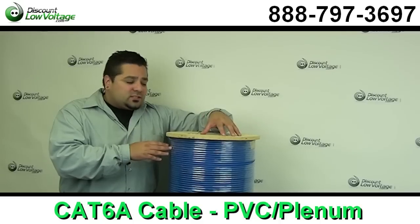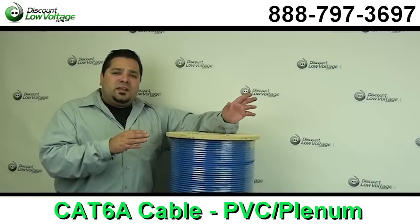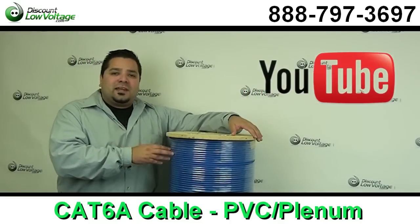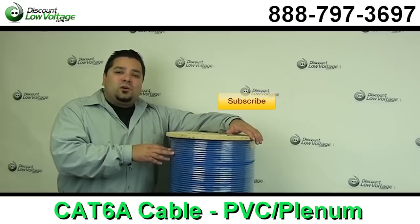You can order this online along with a ton of other stuff, and there's also a comparison video of Cat 6 versus Cat 6A on our YouTube channel. Questions? Call us — the number is 888-797-3697 — and don't forget to subscribe.